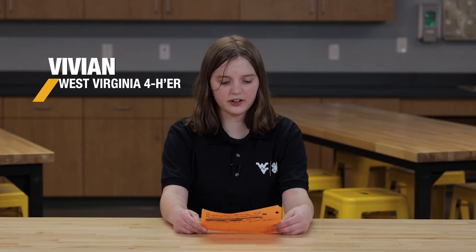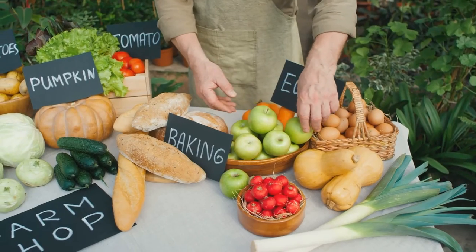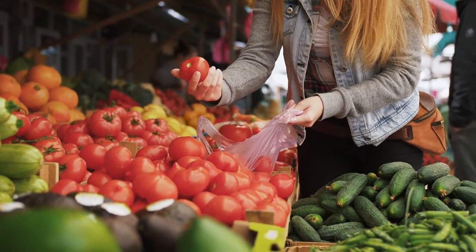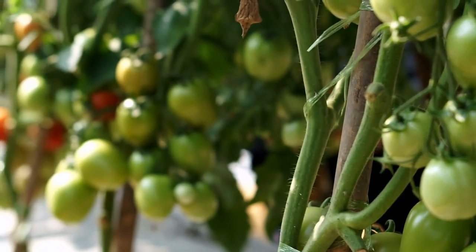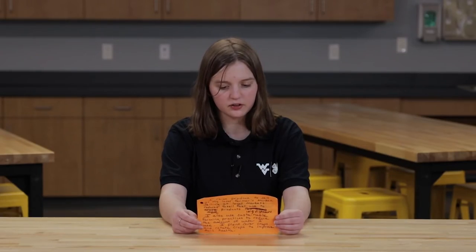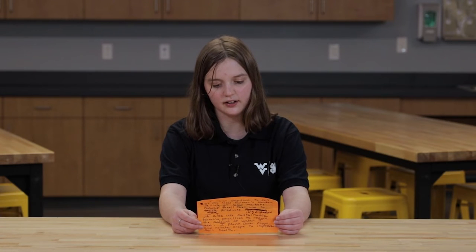I raise produce to sell at my local farmers market. Selling at local farmers markets reduces fossil fuels used to move products from long distances. I also use sustainable farming practices to reduce the amount of water I use, plant cover crops, and rotate crops to improve soil health. Responsible farming is an important part of our future and a great career. Through responsible farming practices, we can reduce our carbon footprint.